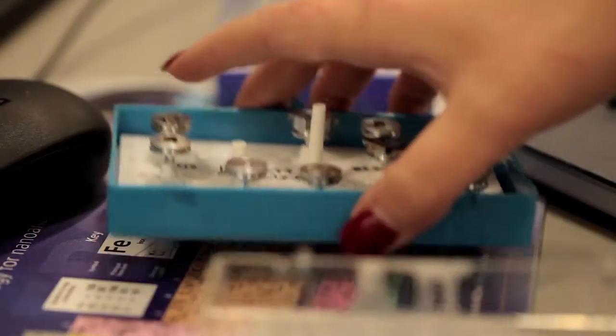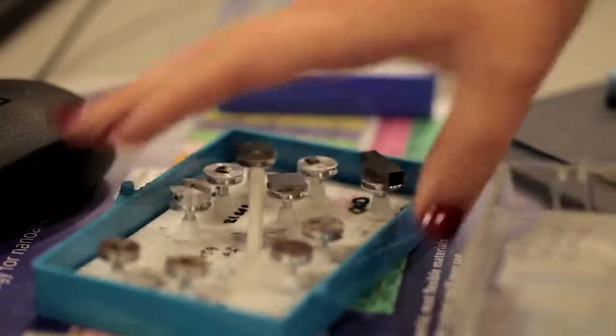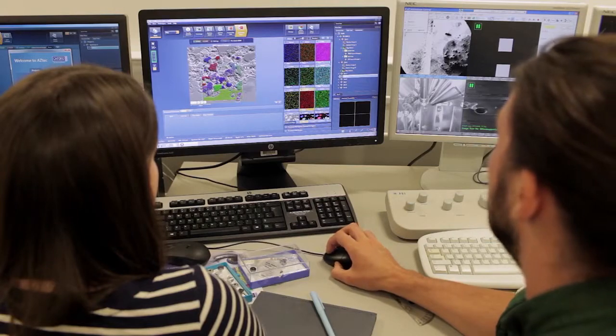It takes PhDs from chemistry, physics, and engineering and trains them as material scientists. My background is in chemistry so I wanted to stay within that area. When I saw the project on the corrosion of zirconium alloys, that really suited my background.